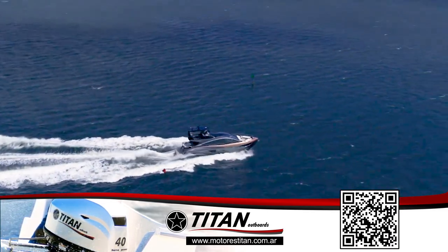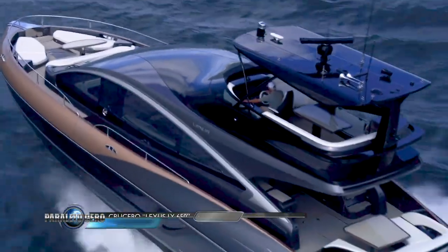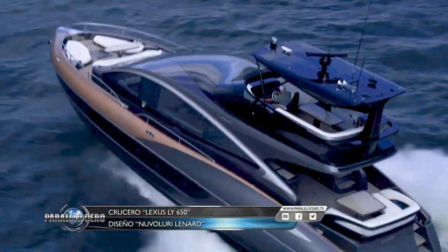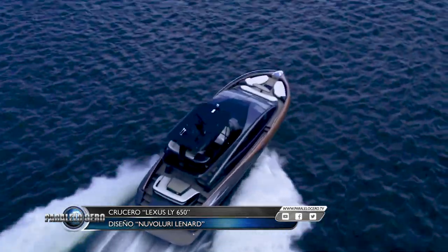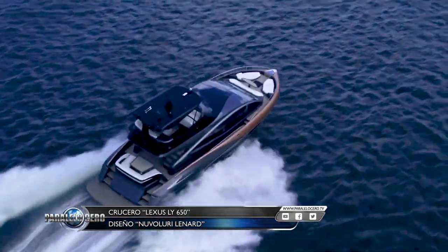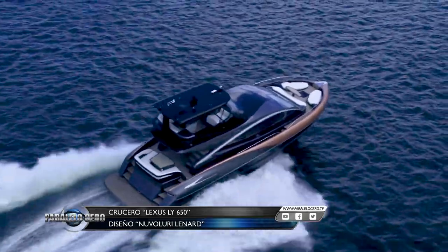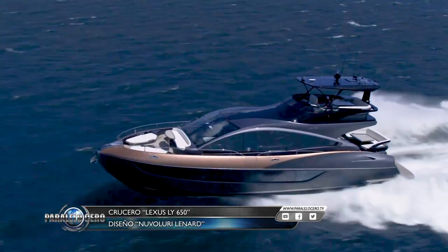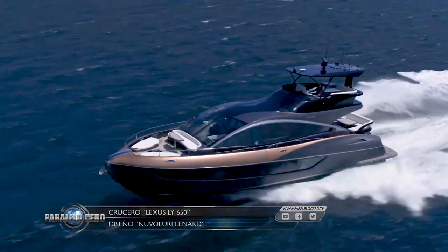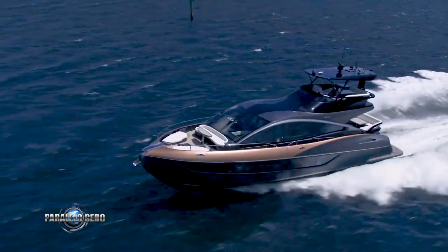The elegant lines of the LY650 were conceived by the Italian design studio Nuvolari Lenard with the support of Lexus. The result is a striking two-tone exterior with a coupé-style roofline. The LY650 has been built on a hull made of composite materials, resulting in lighter weight and greater structural rigidity.